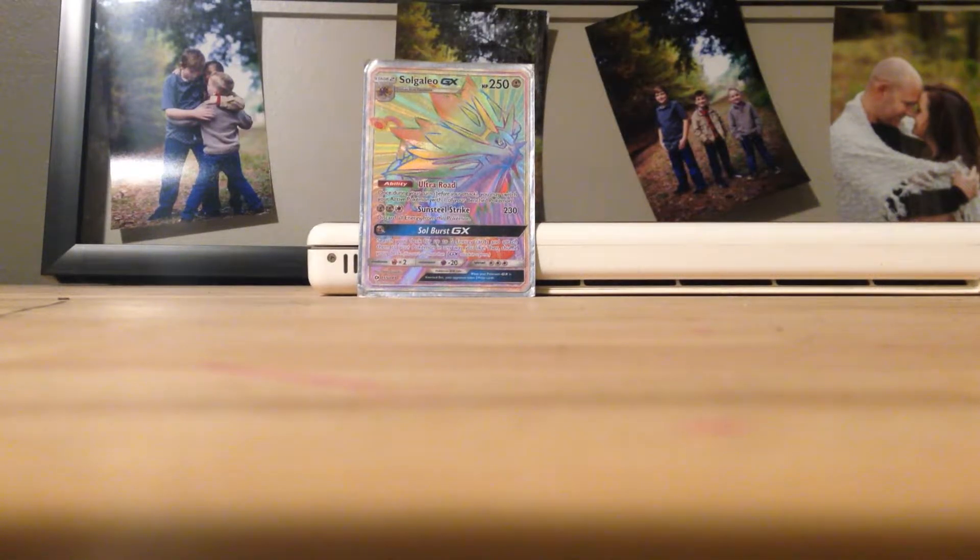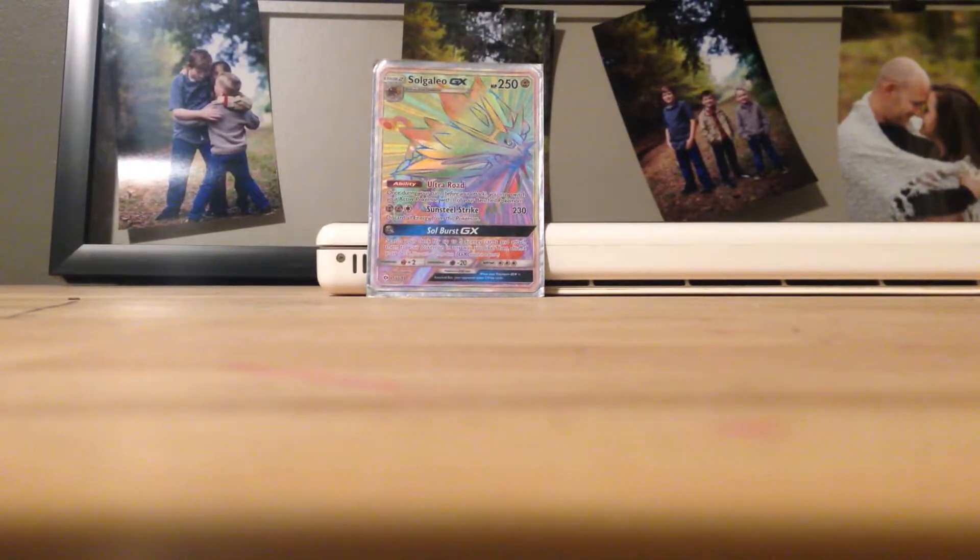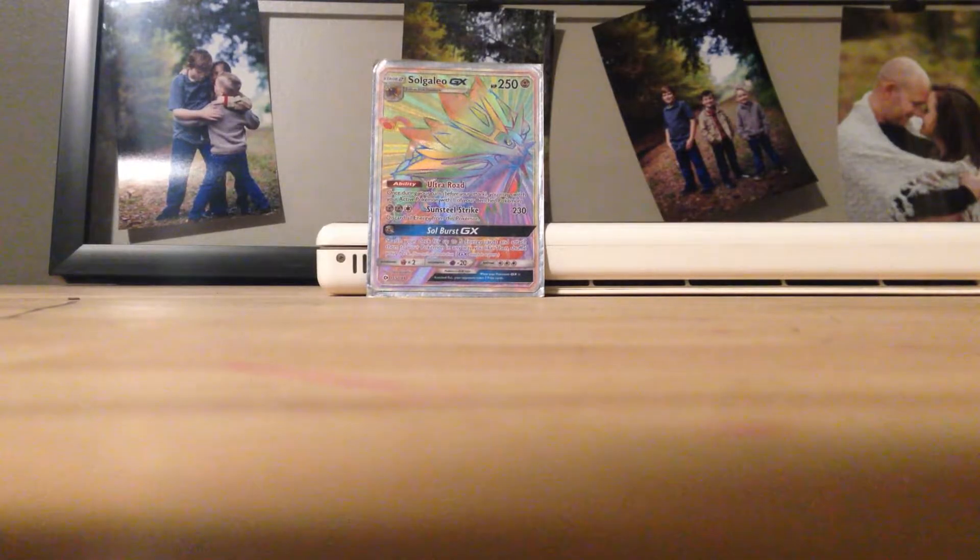Hey guys, what's up, we're making a video. I want to show you what Ethan got in his booster backpack — he got a Solgaleo GX Rainbow Card.